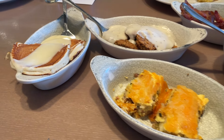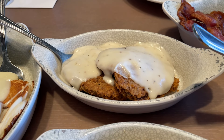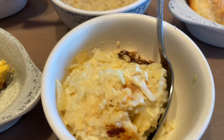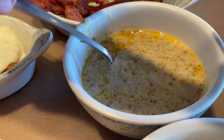Alright, here is the spread. Here are the ooey gooey pancakes, country fried steak, breakfast casserole right here. Here we've got some potato casserole, and here are the biscuits along with the sausage gravy. Let's take a look at that gravy.